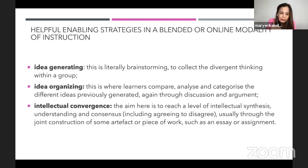When you do OCL or breakout rooms, the first thing to understand is idea generating — you don't just break into groups. We have to be clear that we're doing this because we want them to brainstorm, or brainwrite as Dr. Alan de Guzman would call it, in order to collect divergent thinking within a group.